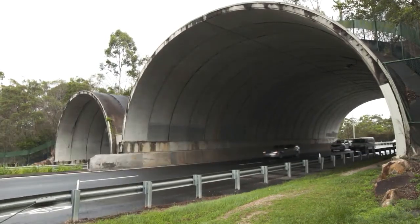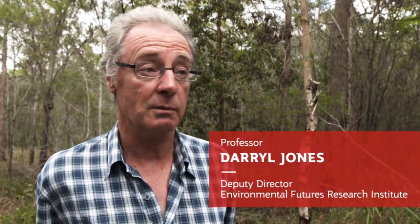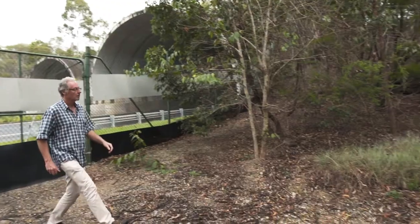Australia doesn't have many overpasses like these — wildlife overpasses. But about 10 years ago, Brisbane City Council decided to build this one, and that was completely revolutionary for Australia at the time.